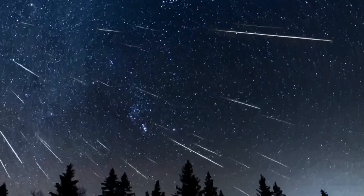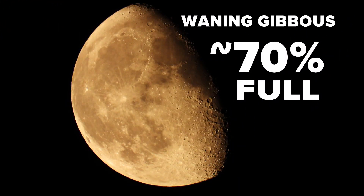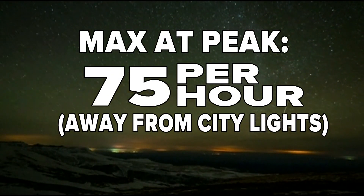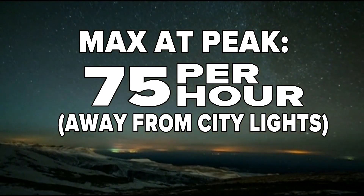Here's the downside: this year's meteor shower will be limited by the moon being 70% illuminated. But the Geminids are so bright they can still be seen, so expect up to 75 meteors per hour at the peak.